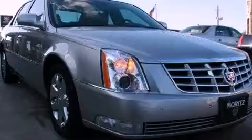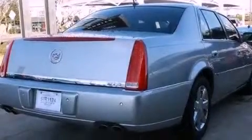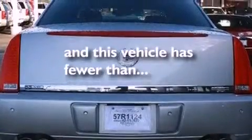Features include a remote start feature, a low tire pressure indicator, cruise control, leather seats, fog lamps, traction control, an anti-lock braking system, and this vehicle has less than 65,000 miles.